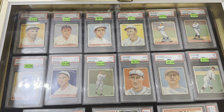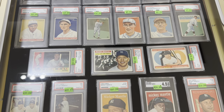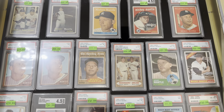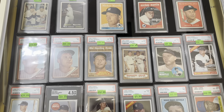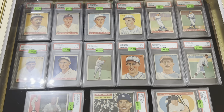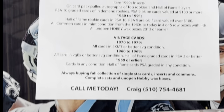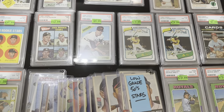If you see any of these you like you can always pause and zoom in. He's got a bunch of Mantles — a 1960 Mantle All-Star that looked really nice for a four, a '58 Mantle, '59 Mantle, '57 Mantle. Got that Manager's Dream card with Mays and Mantle in the middle. He had some really good stuff at this show.